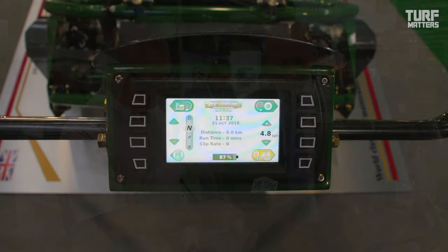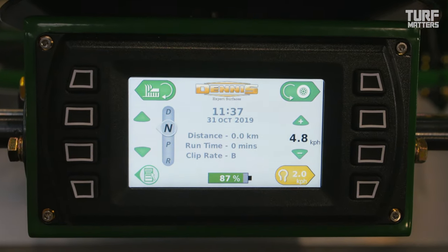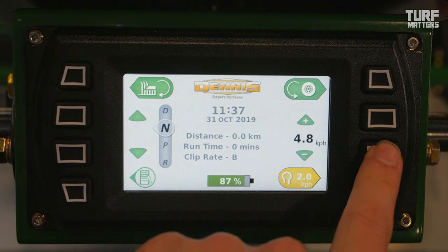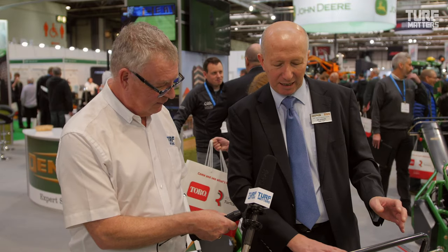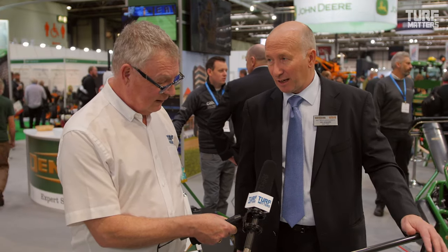We've used this kind of technology with a computer screen in agricultural machinery as well. All the controls for the machine and all the information being fed back is all on here. So we've got speed control, clip rates, how far you've gone, what your battery life is like, how many times you've recharged it, what your service intervals are, half speed for turning — everything is on this screen, no knobs and buttons. It could be in French, it could be in German, it could be in any language you like.